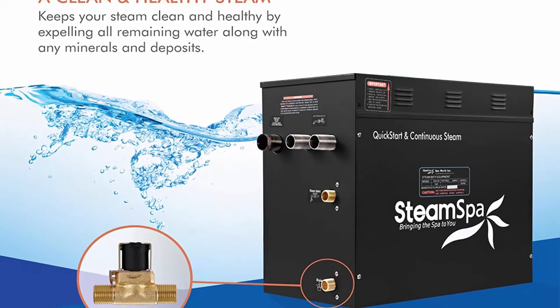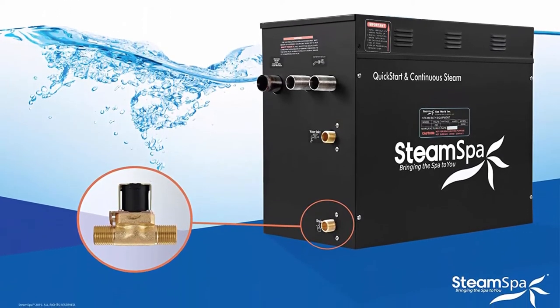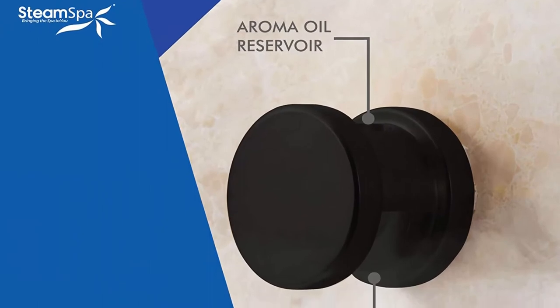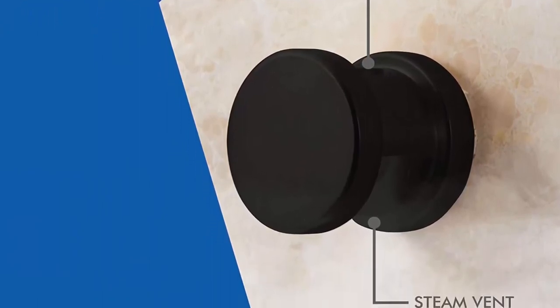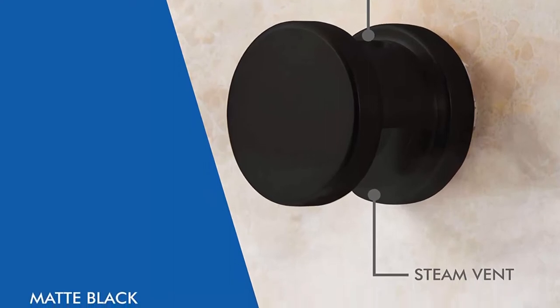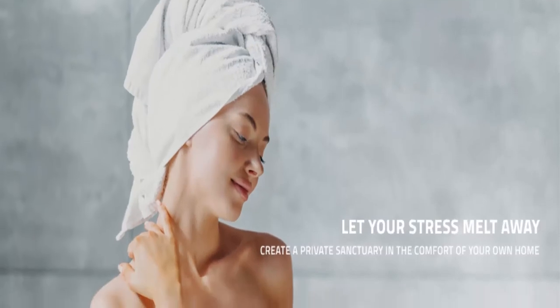The new sleek, modern console features a backlit touchscreen display with intuitive controls and Bluetooth connectivity so you can listen to your favorite music, radio, podcasts and more. Set your steam to the perfect temperature and begin enjoying the deeply soothing sensation of the ideal sauna spa experience.